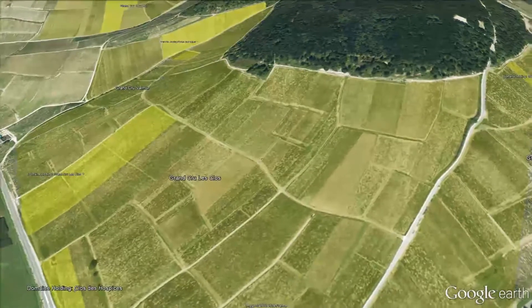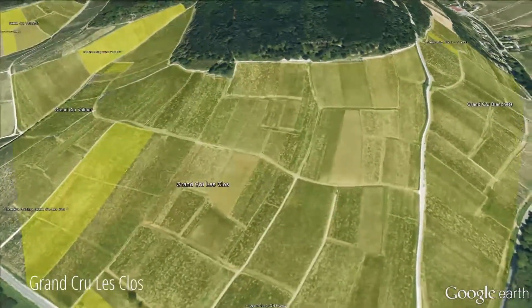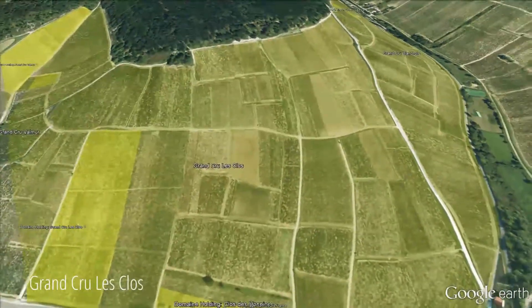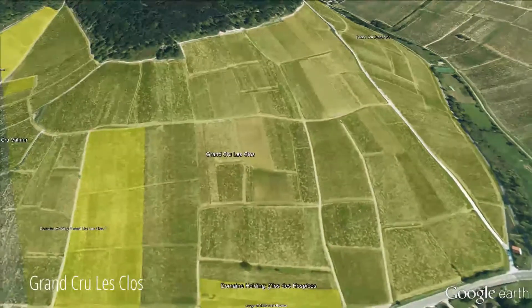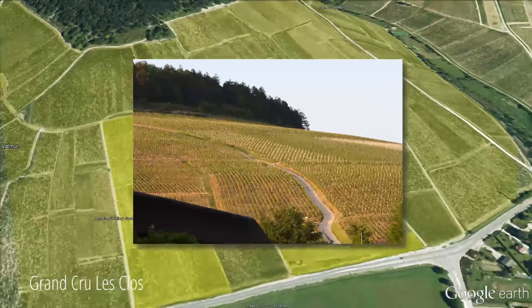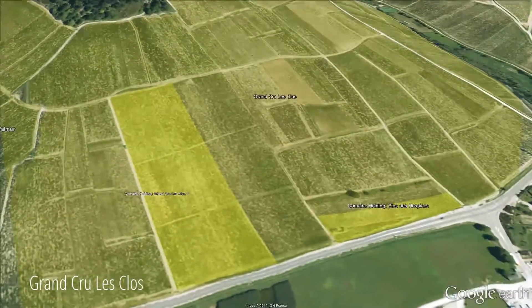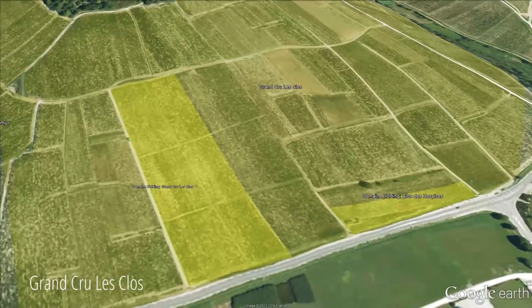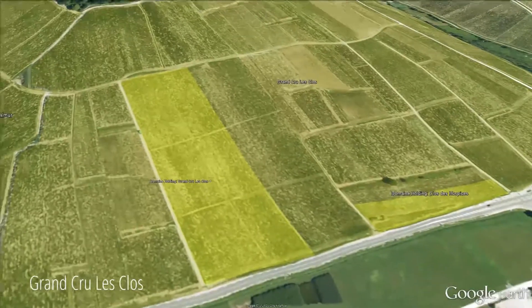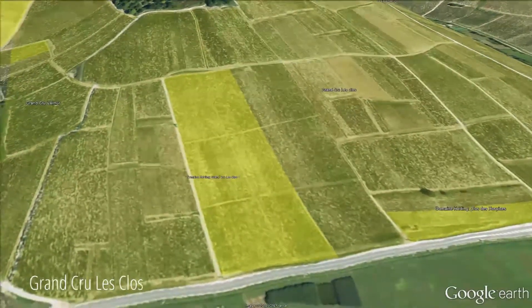Now we are moving to Le Clos. We have a parcel of three hectares. Compared to Blanchot, which is more on the south-east exposure, Le Clos is more on the south and a very steep hill. We have the advantage of having a parcel of nearly three hectares in one piece, starting from the bottom nearly all the way to the top. The vineyard average in that parcel is 40, 50, and over 65 years old.